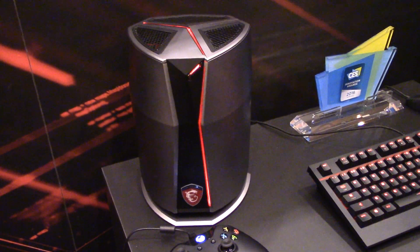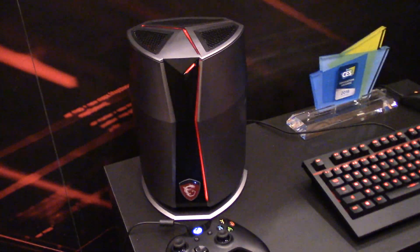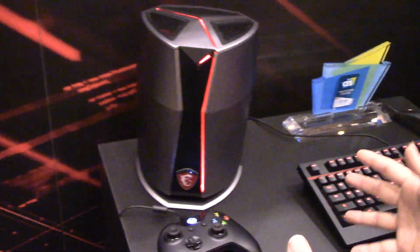So it stays really quiet. Even under heavy load — like we have Witcher running here at 4K — it really stays whisper quiet. The max sound output is around 32 decibels. So you've got a really great system for your living room, anywhere in your household almost. All that power in this one small system here.